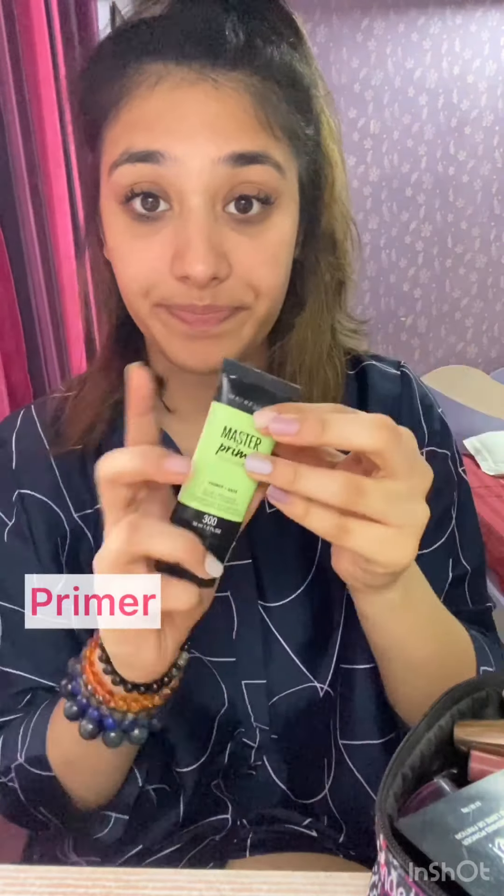A half pony is my rescue. After you have hydrated your skin, you gotta apply a primer. First and foremost is concealing your face — this is a palette by Maybelline.